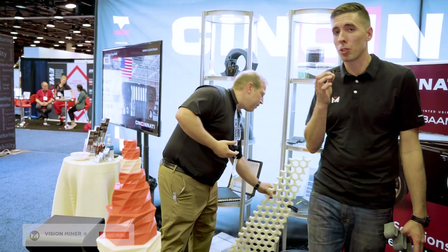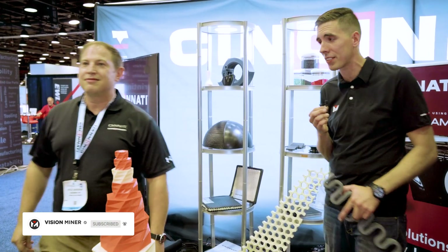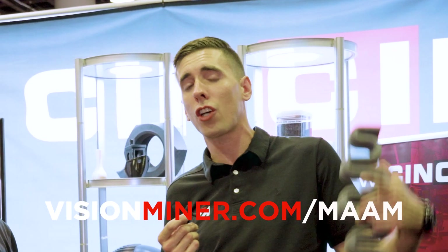Much more coming on that multi-material system, so if you're not already subscribed, hit that button so you don't miss it. We love the guys at Cincinnati — 100% made in USA, great service and support, over a hundred years in business, and clearly they've got the machinery to prove it. If you have any questions, check out VisionMiner.com, shoot us an email or a call, and we're here to help you find the right solution for your business.